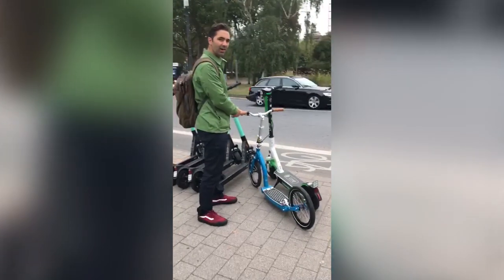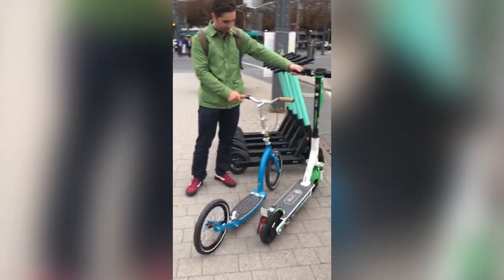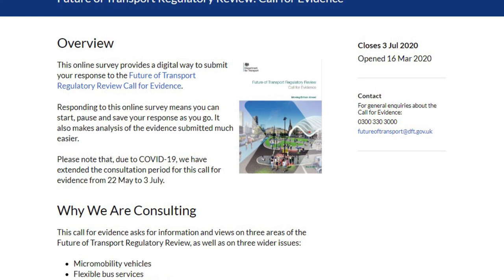In the USA and Europe, e-scooters have been popularized by scooter sharing platforms like Bird, Lime, and Jump. What we want to know is: is the UK ready for this? The Department for Transport is currently conducting a review, asking companies like us to submit our opinion to help them build a better policy for micro mobility. We're really excited by this and think it's a great opportunity to set a new standard for scooters in the UK.